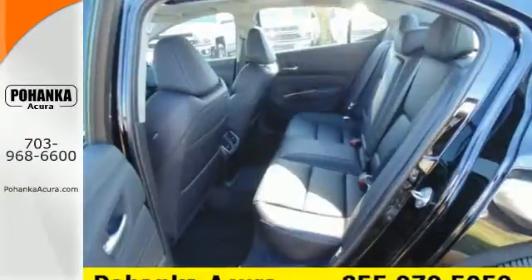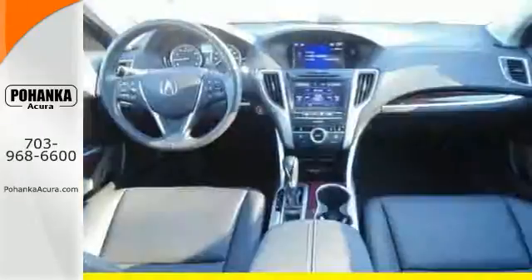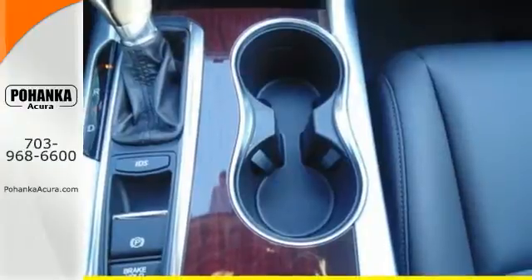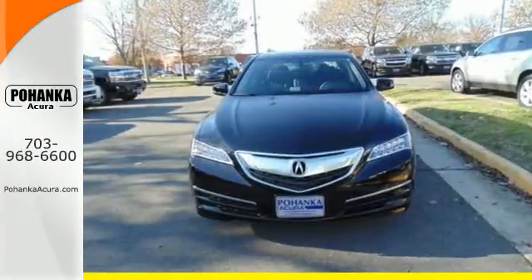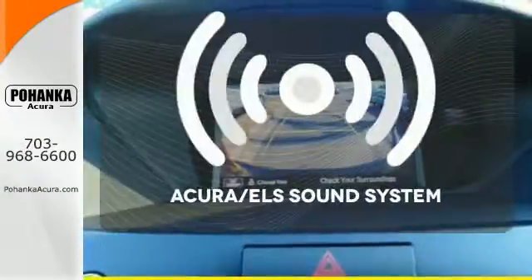Embrace the road with precision all-wheel steer, which adjusts the rear wheels to complement the front when making turns. Noise dampening technology, a power sunroof, memory settings, and keyless access keep every other aspect of driving just as elegantly effortless.